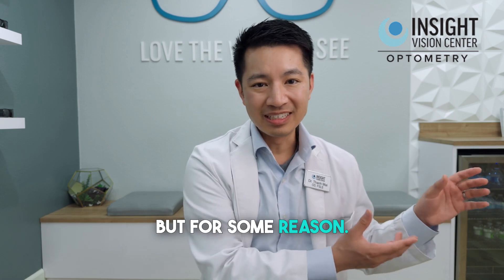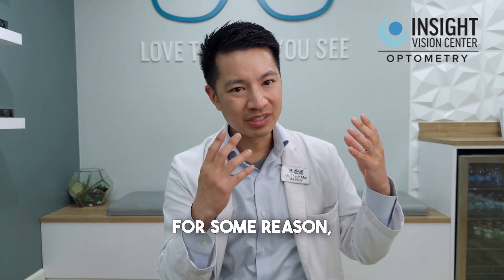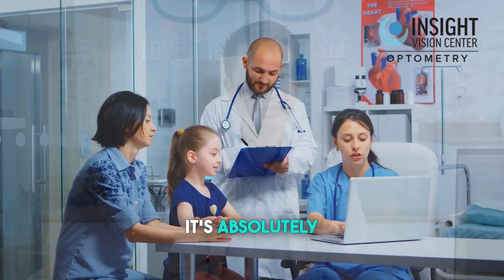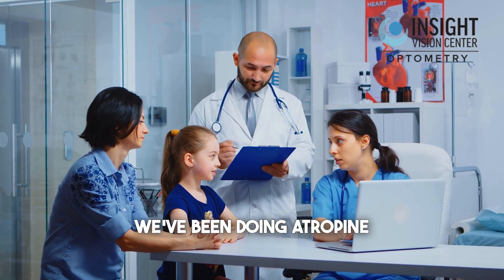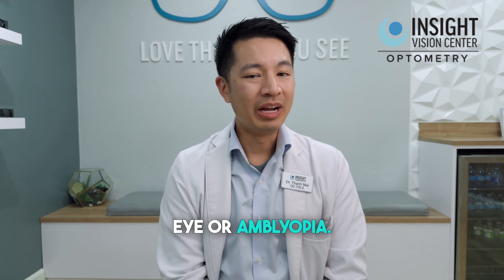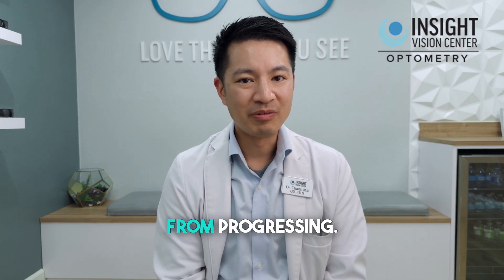But for some reason, think of it like it stiffens the eye, so it stops growing so long, and that for some reason stops the eye from getting worse. So that's how atropine works. It's absolutely safe for kids. We've been doing atropine on kids for years for other things, such as treating lazy eye or amblyopia. But absolutely, it works for slowing myopia from progressing.